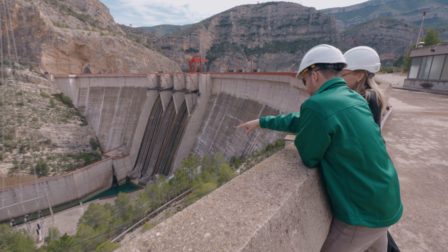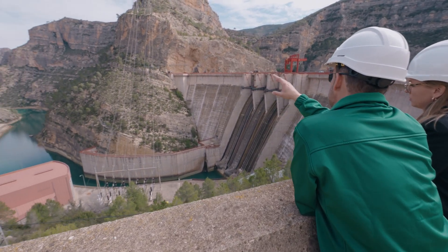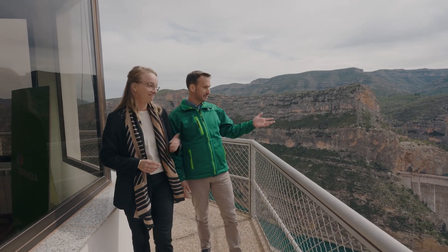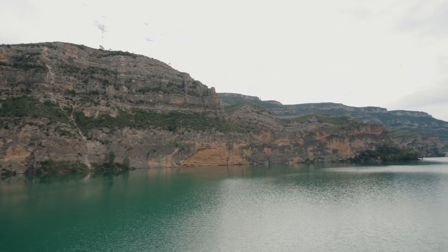You've been working in hydropower for 18-plus years. Why are you so passionate about it? Every hydropower plant is unique and different, and they are located at very beautiful places like this. Besides, hydro technology is stable, sustainable technology and we are green energy.